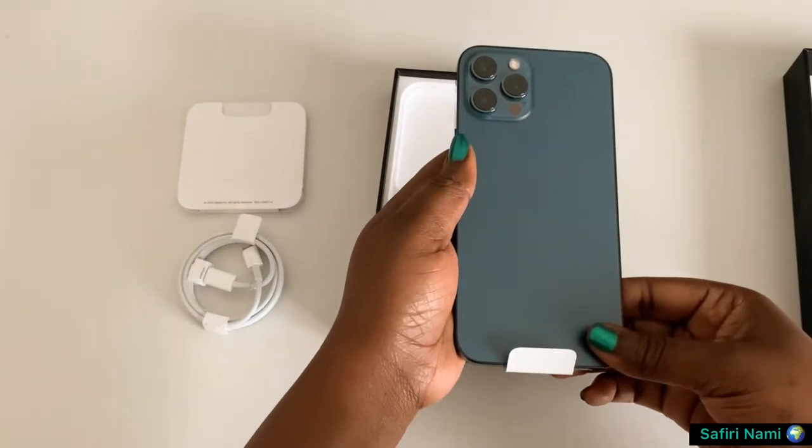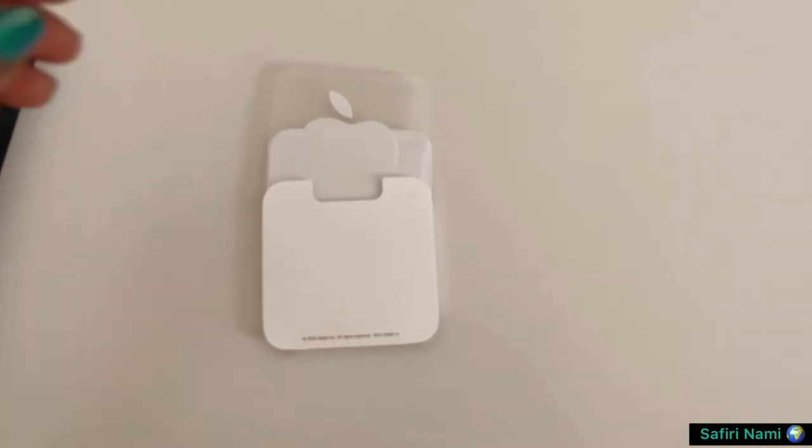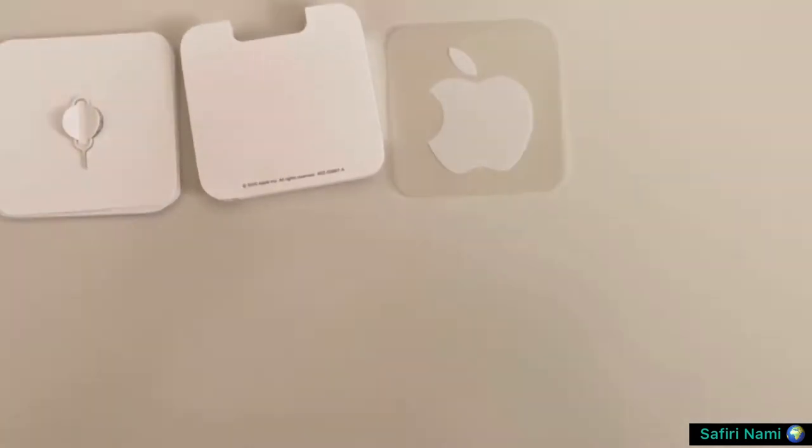In the box there is a cable, an Apple sticker, and a pin to access the SIM card tray. I'm looking for an all-round phone that fits my needs and has good video quality and stabilization.